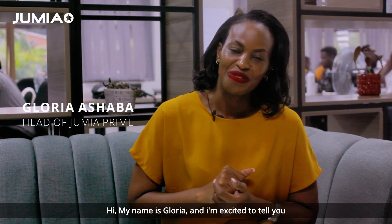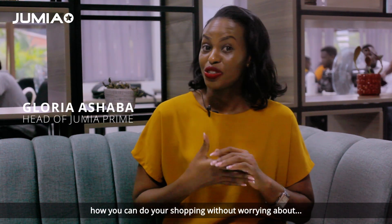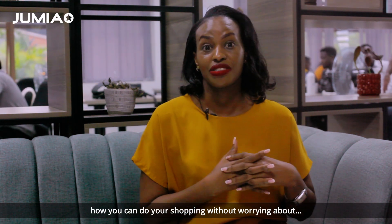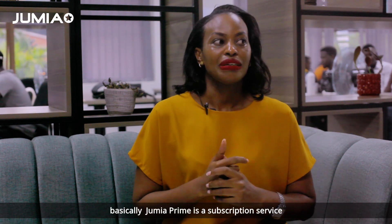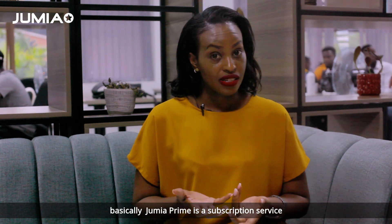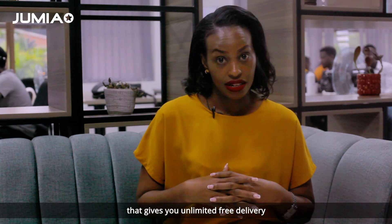Hi, my name is Gloria and I'm excited to tell you how you can do your shopping without worrying about delivery charges. So have you heard of Jumia Prime? Basically, Jumia Prime is a subscription service that gives you unlimited free delivery.